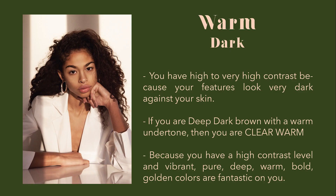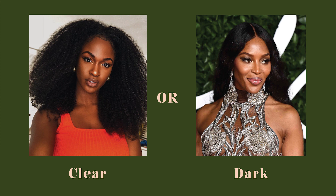Dark warm autumn. You have medium to high contrast because your features look very dark against your skin. Dark warm types might have dark skin, but they can't be deep dark brown. If you are deep dark brown with a warm undertone, you are a clear warm — but most of the time, deep dark girls have a cool undertone making them clear cool. Because you have a high contrast level, vibrant, deep, warm, bold colors look fantastic on you. The best comparison to explain the difference between clear and dark is placing Keira and Naomi Campbell next to each other.